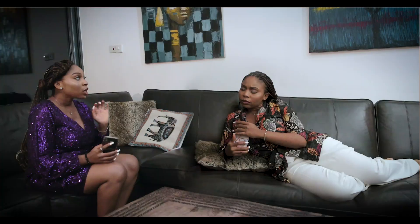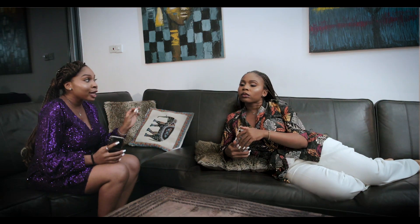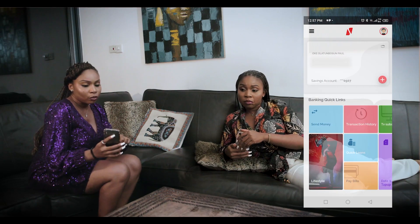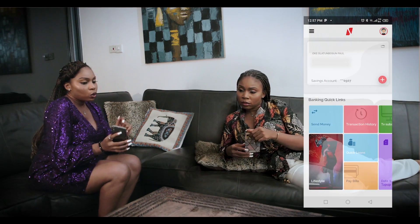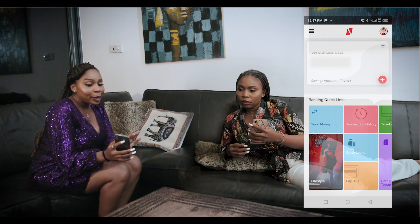Now that you have downloaded the app, the first thing you need to do is fund your account. So let's say you have a bank app from any Nigerian bank — you can actually use it to transfer money to your Pompeii account in seconds. I'll show you how. The first step is to open your bank app and click on send money.